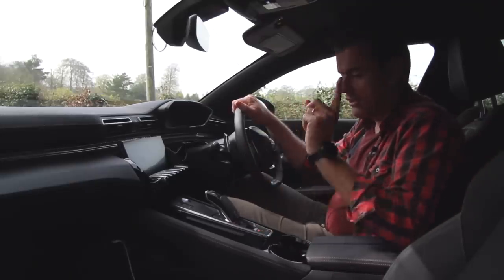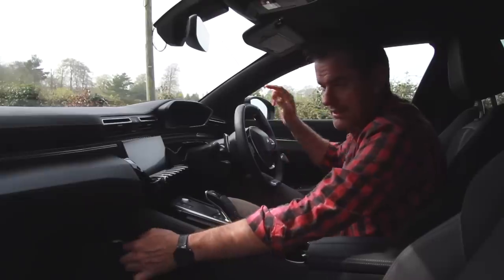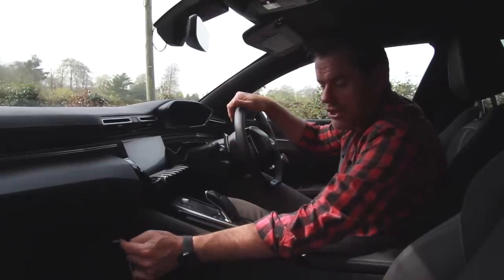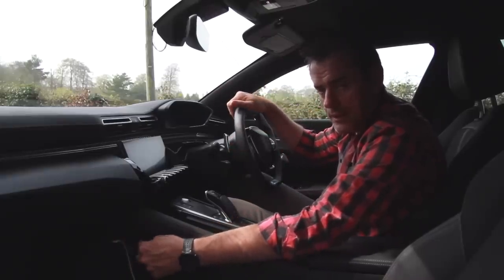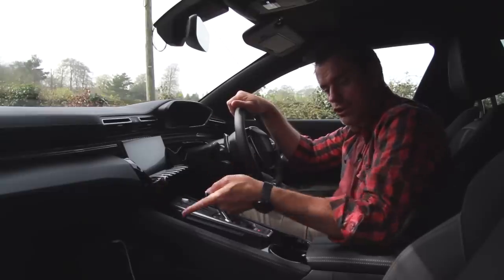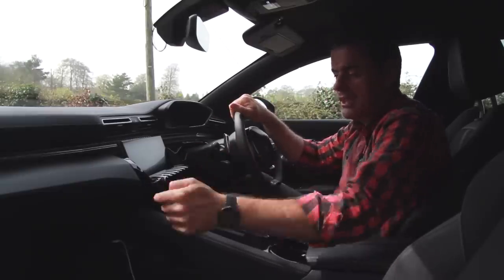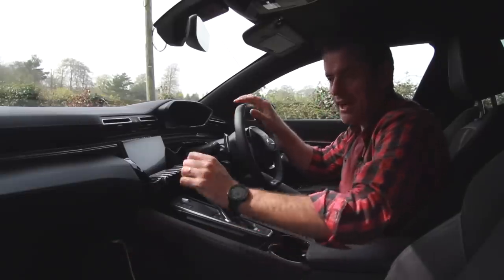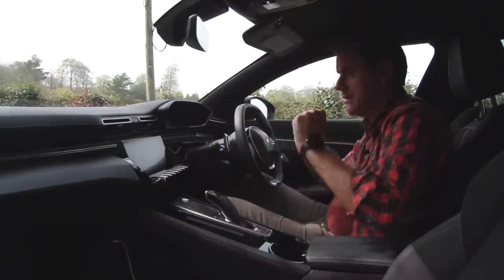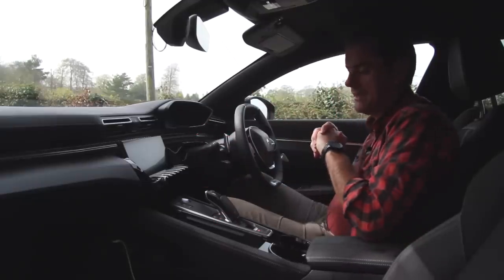There are USB ports — one on each side. But because this is normally a left-hand drive car, the one on the far side runs Apple CarPlay and the one on this side is just a charger. Peugeot need to look at that — they need to swap them over, or make both of them Apple CarPlay compatible. This one does nothing; that one runs the Apple CarPlay because the car is normally driven from that side.